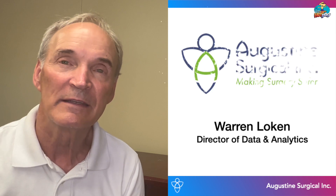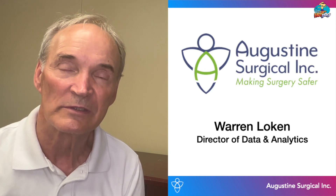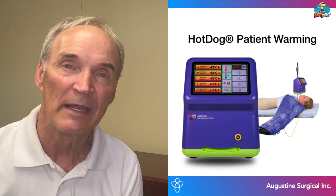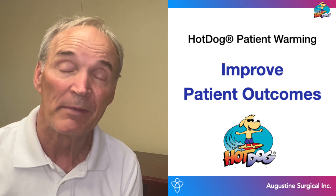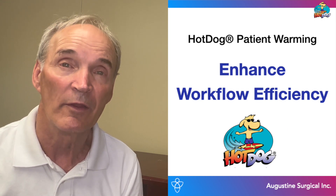Hello, my name is Warren Loken and I'm the Director of Data and Analytics at Augustine Surgical. Augustine Surgical specializes in solutions designed to make surgery safer. Our main product is the Hot Dog Temperature Management System, a novel air-free patient warming technology that can improve patient outcomes and workflow efficiency compared to other solutions.